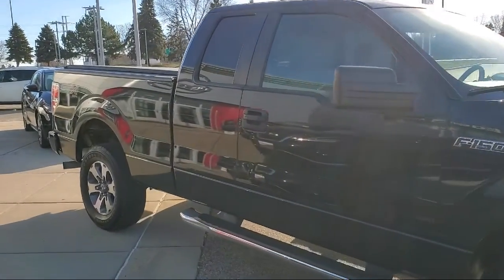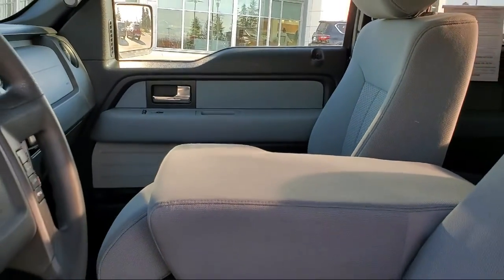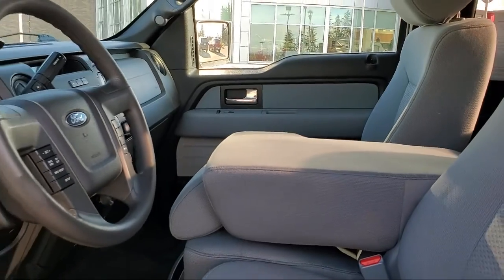At Eden Prairie Nissan, we want to change the way you drive by delivering an exceptional car buying experience in a non-traditional way.